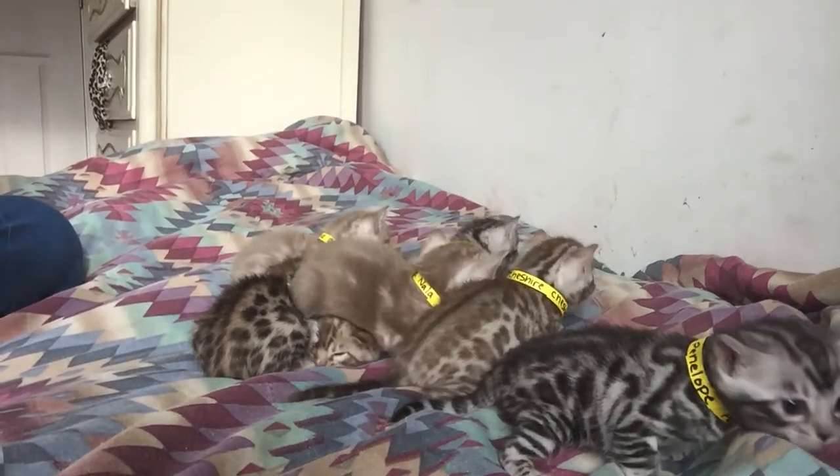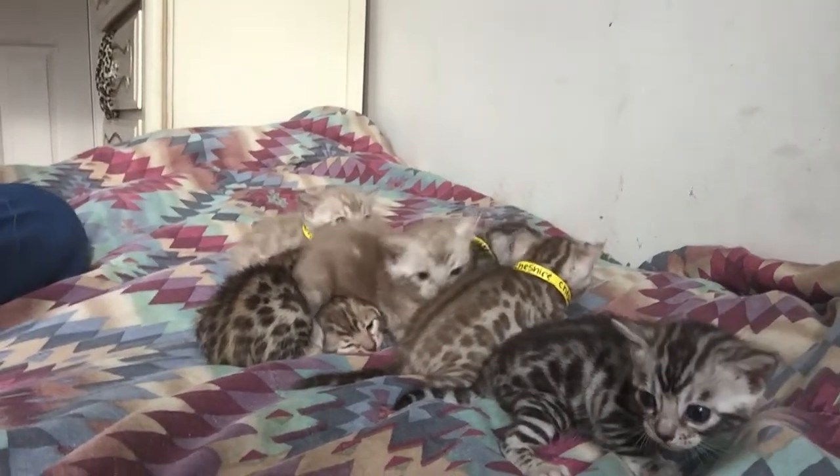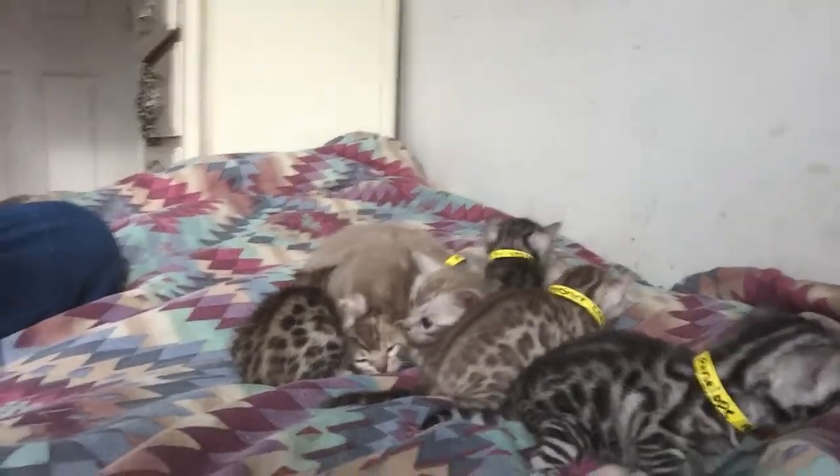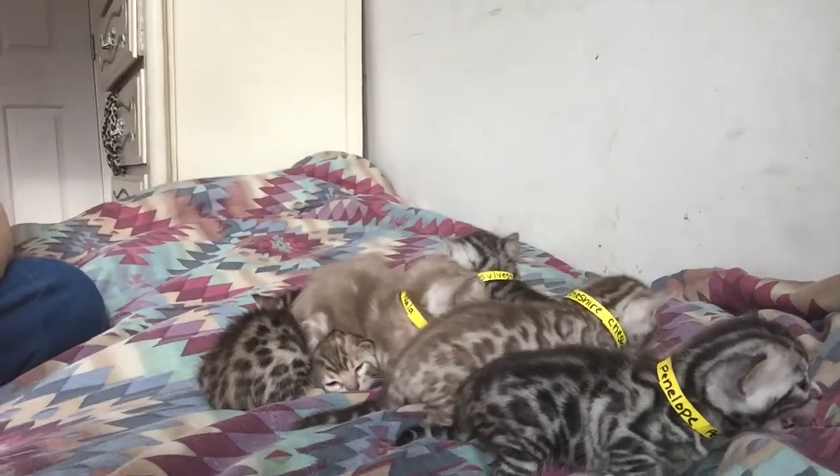All right everybody, this is Sahara's litter. They are approximately three weeks old at this point, so at four weeks old is when everybody will be able to start picking from these guys.